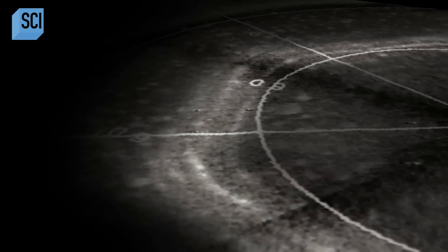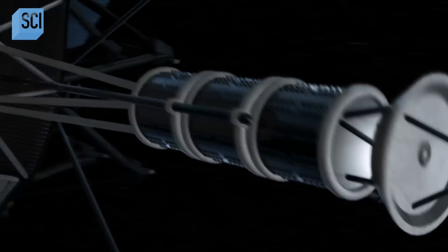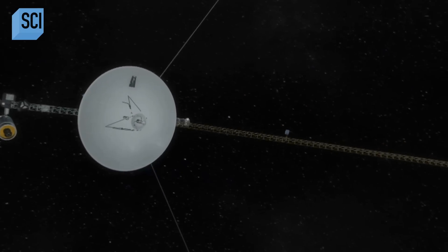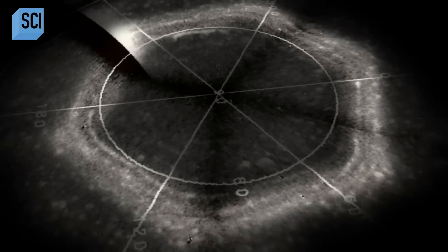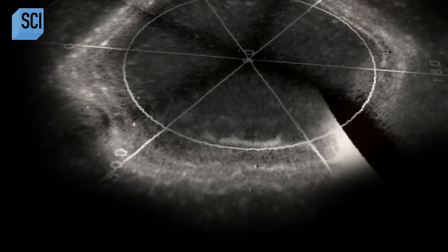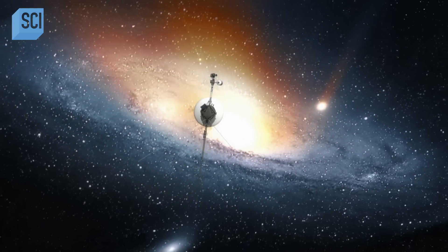It almost looks too regular to be natural. We have nothing like this on any other planet in the solar system. But NASA downplayed the discovery. The explanation was simple: this is just a weather pattern. It was a curiosity at the time, but they were not able to follow it up with any other observation, so interest waned. Saturn's secret was forgotten — but not forever.